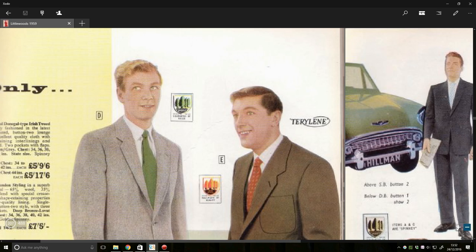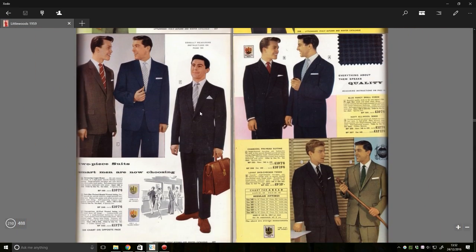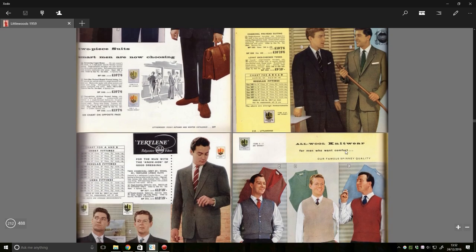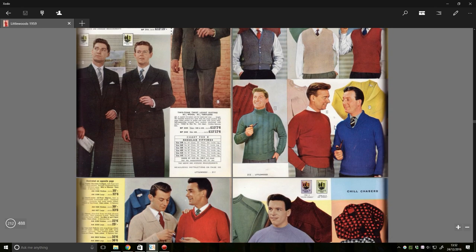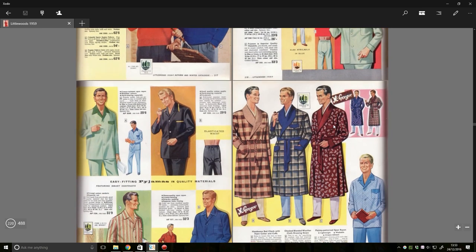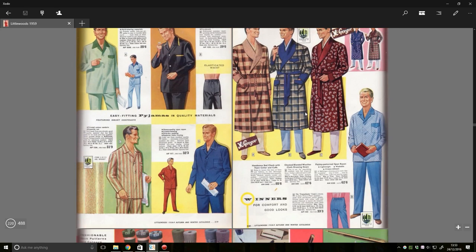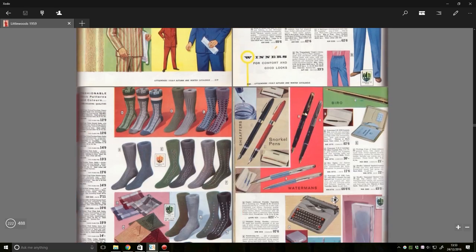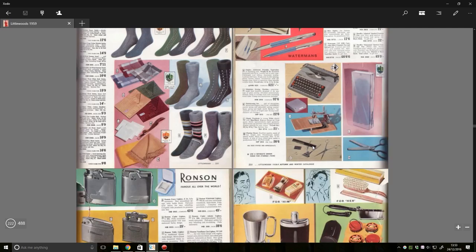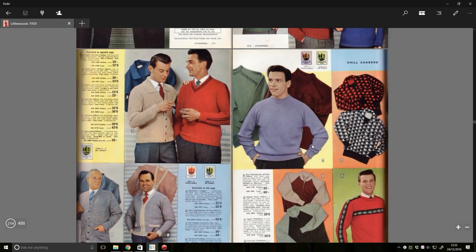He looks like he's got glass eyes! I don't know what the hell's going on here. These suits look alright — reasonable. He's gonna smack him around the face with his massive cane by the look of it. It's like a Playboy magazine — what clothes would you pick to go to the Playboy manor? And you'd probably grab yourself a typewriter at the same time.